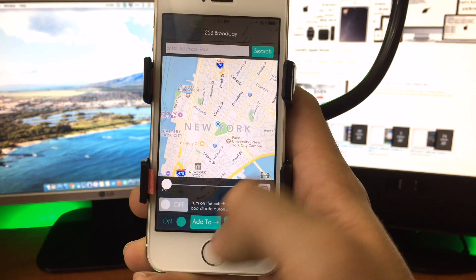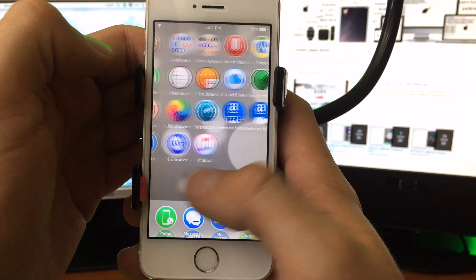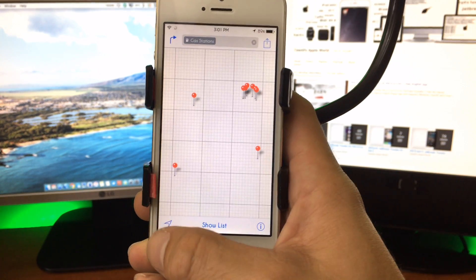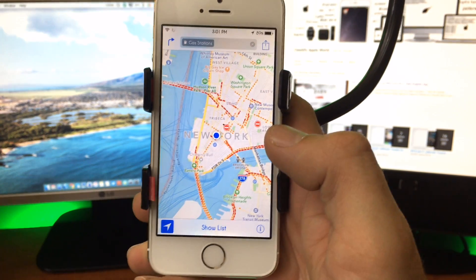You can toggle on or off — this will change your actual physical location on the device. So we're in New York now. Let's hop into the Maps app, and you will see that it right away changes my location to where I had set it on the map.